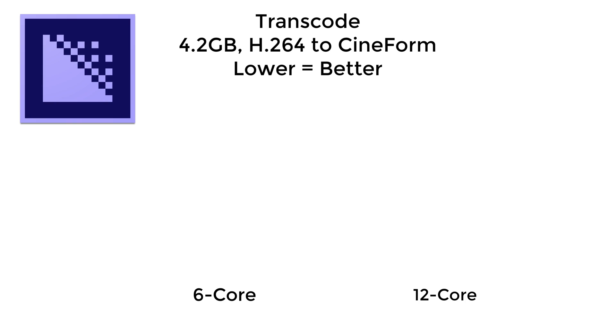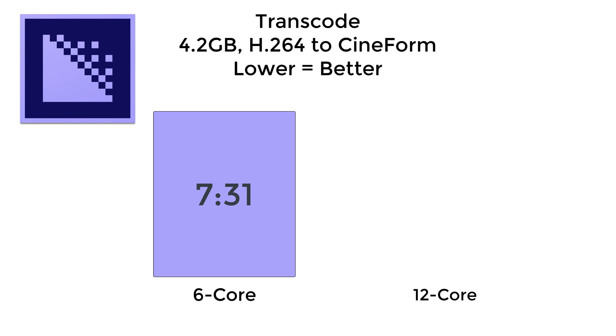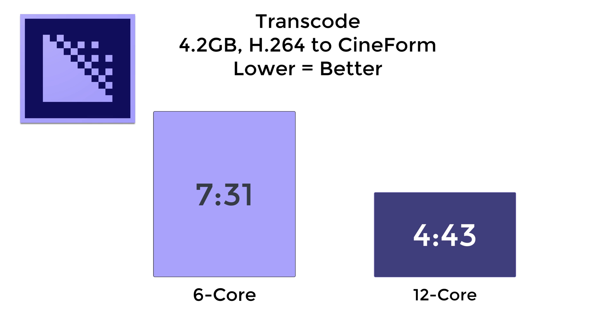I also wanted to test transcoding, which a lot of people do. I took an H.264 file — a 4.2 gigabyte file — and transcoded it using the 6-core system in 7 minutes and 31 seconds. This is a CPU-intensive task, which is why I was not surprised by the result with the 12-core: I did that in 4 minutes and 43 seconds. That alone is huge time savings.